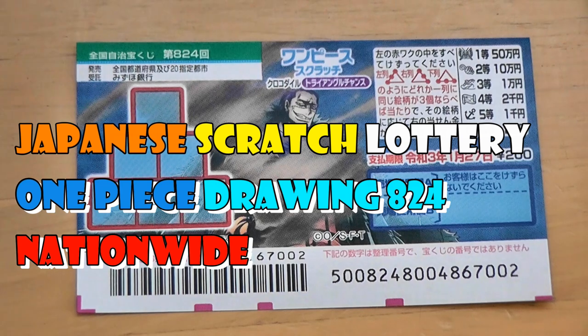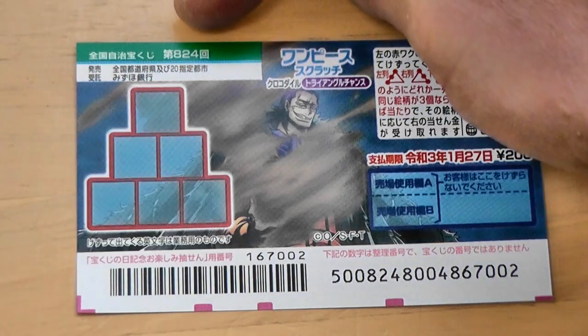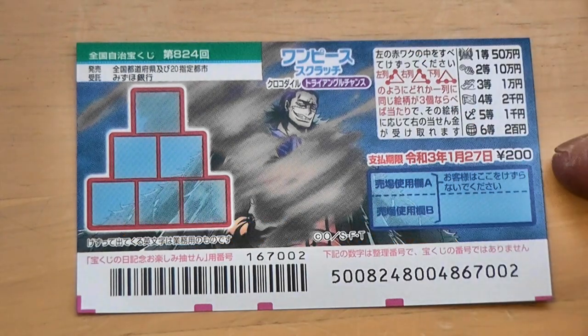I've got another ticket. It's called One Piece and it's for drawing 824. The top prize is Gojumun. A ticket costs 200 yen.